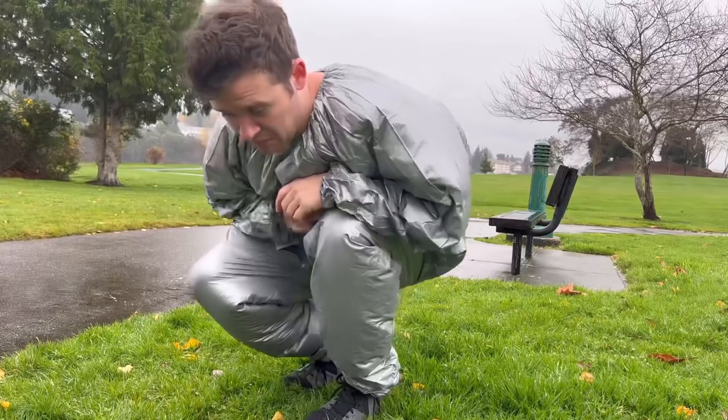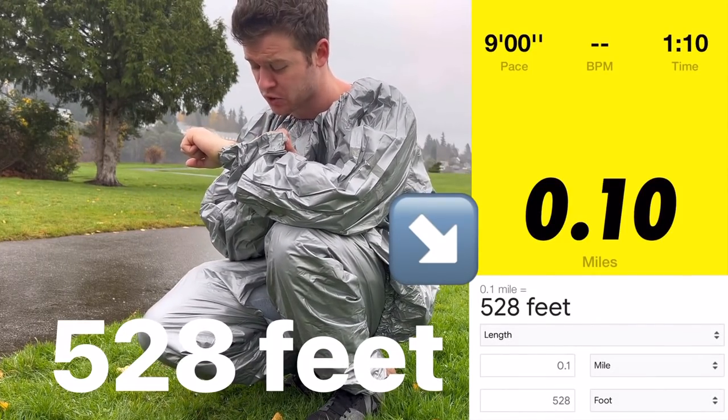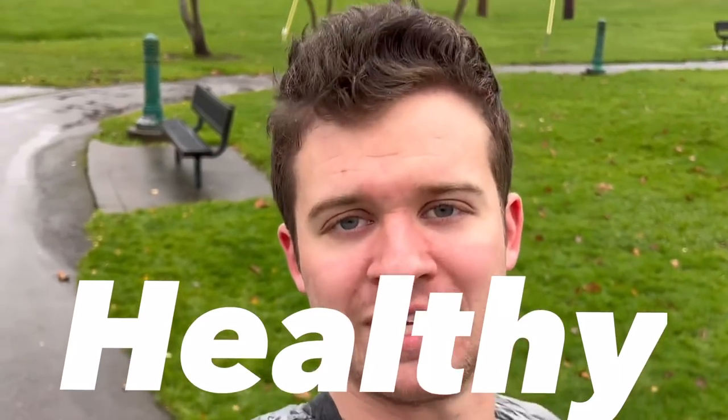That was probably the full 5k — 0.1 miles. Okay, screw this. I'm dripping sweat, it's not fun, it's super humid and warm out here. You know what, today is all about health, so let's go do something healthy.